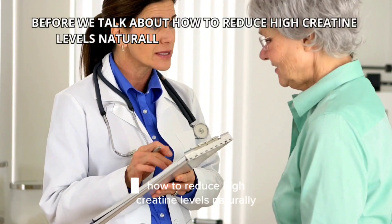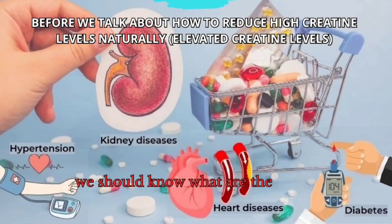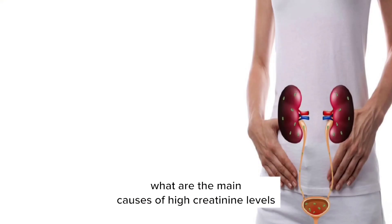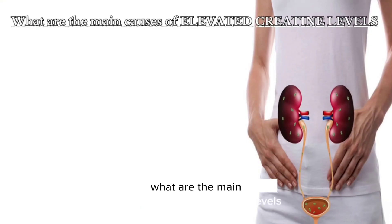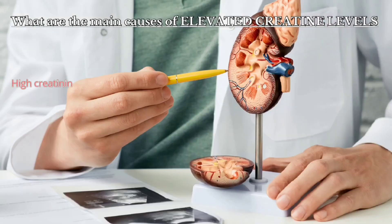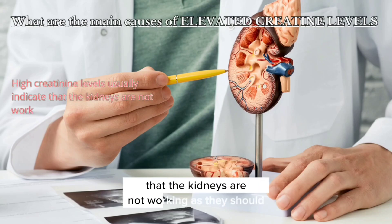Before we talk about how to reduce high creatinine levels naturally, we should know what are the main causes of high creatinine levels. High creatinine levels usually indicate that the kidneys are not working as they should.